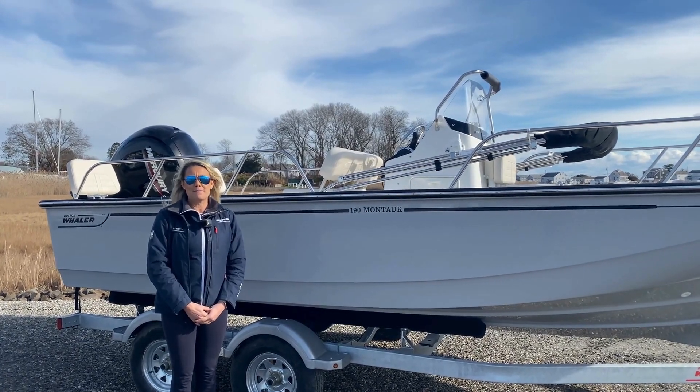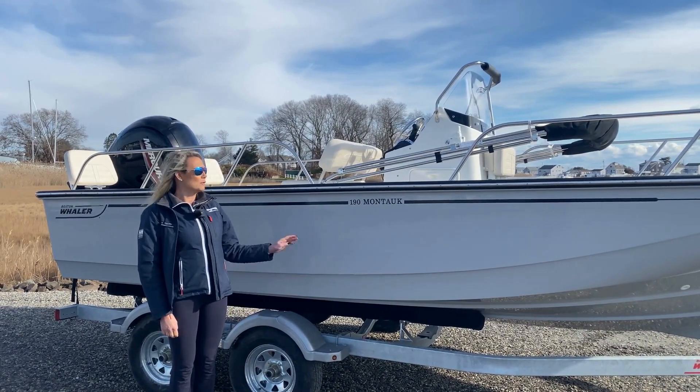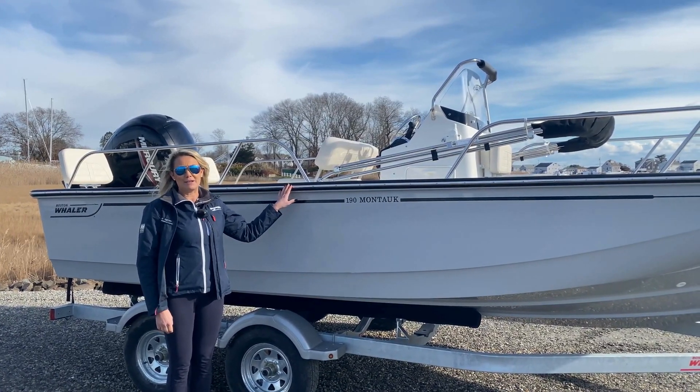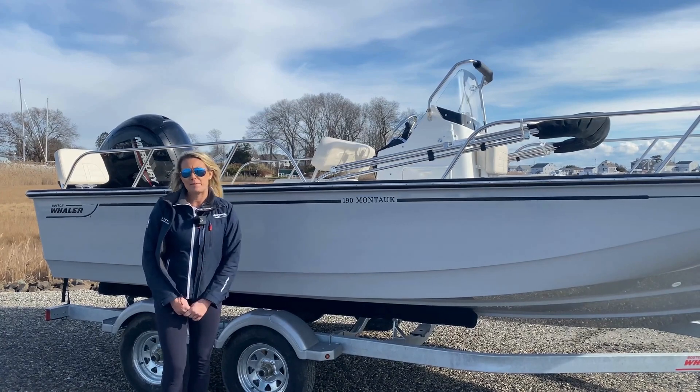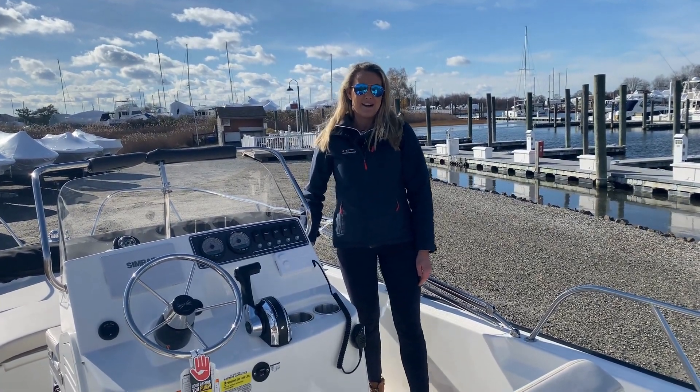Hi, my name is Rebecca from Greenbacks in Westbrook, and we're coming to you today with this brand new, beautiful 2024 19 Montauk. Let's take a minute and step aboard. Here we are aboard the 19 Montauk.